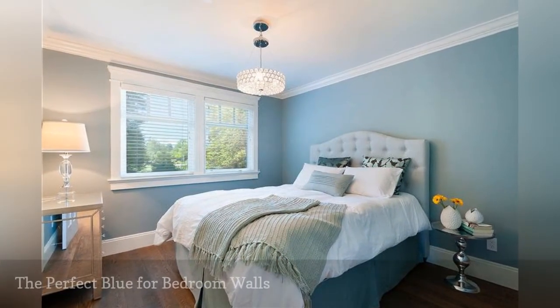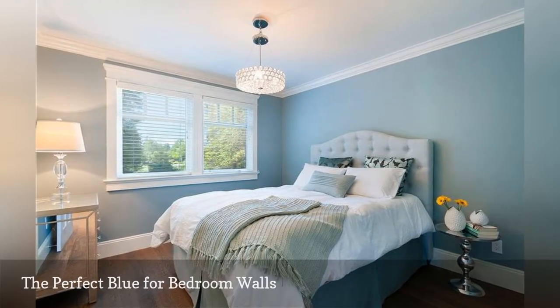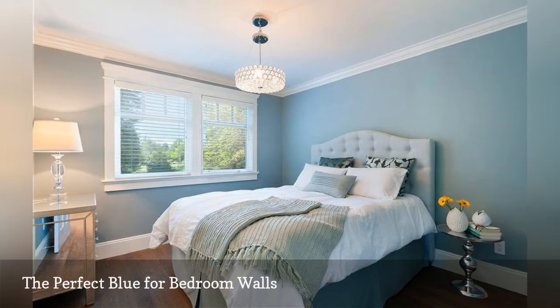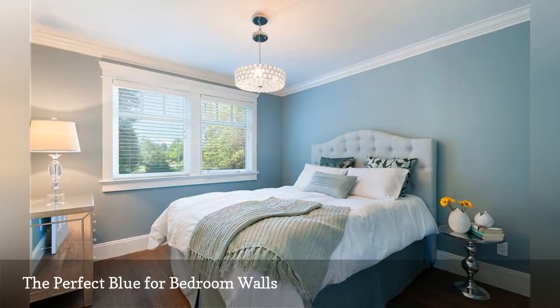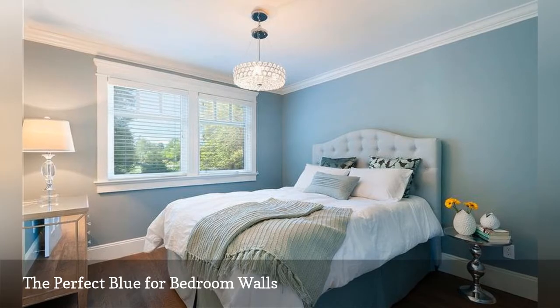A slightly grayed mid-tone blue is just about the most relaxing color you can choose for the bedroom. Add in some pretty touches, like a mirrored dresser and beautiful light fixture in this bedroom from Sarah Gallop Design Ink, and you have a space that is dreamy even while you are awake.